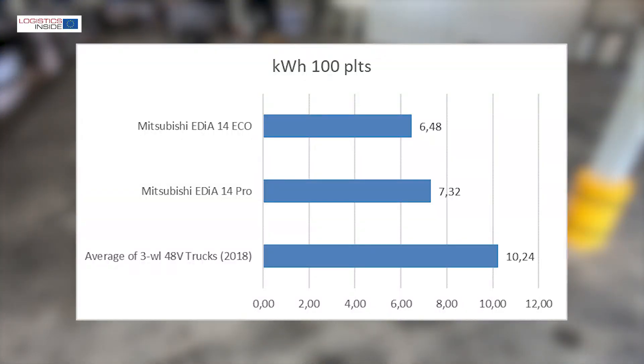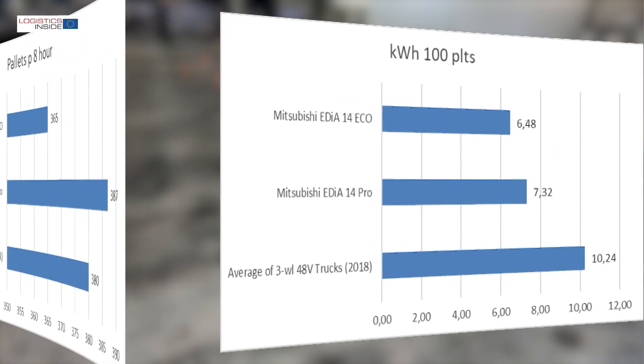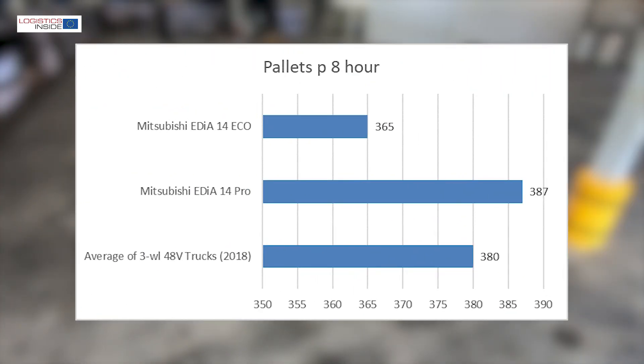On our standard test track the Edea scores well, both in Pro and Eco mode. In Pro, the energy consumption is well below the average in this class, while the productivity is slightly better than average.